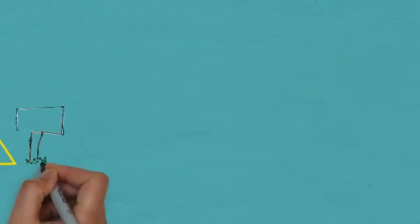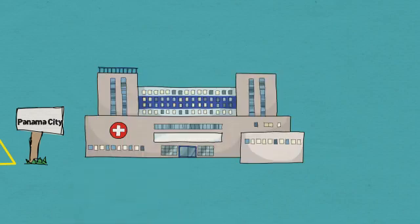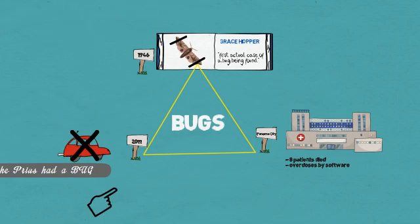Software failures have also resulted in deaths. In a series of accidents in Panama City, at least 8 patients died due to overdoses by radiation therapy planning software. Bugs lead to a demand for professionals who are able to detect them — the demand for software testers.